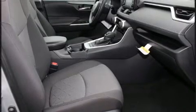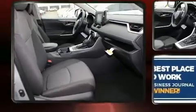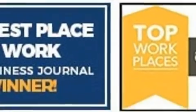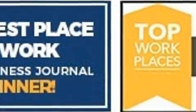Toyota ensures the safety and security of its passengers with equipment such as dual front impact airbags with occupant sensing airbag, front side impact airbags, traction control, brake assist, ignition disabling, and an emergency communication system.